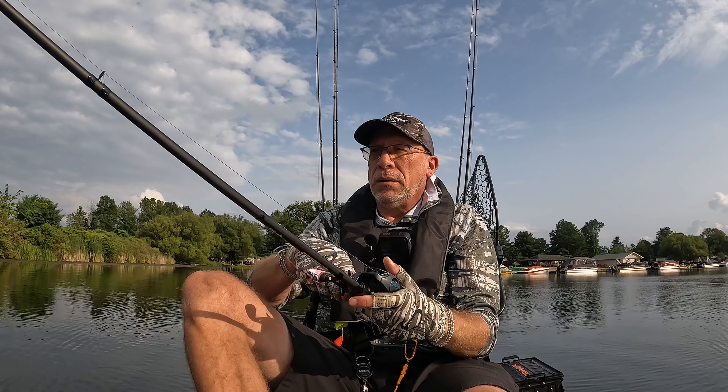I have to say I'm really impressed with these Sixth Sense rods. Holy cow, what a game-changer. They load up great, they cast great. There we go — we're on! It's a good bass. Very good bass.